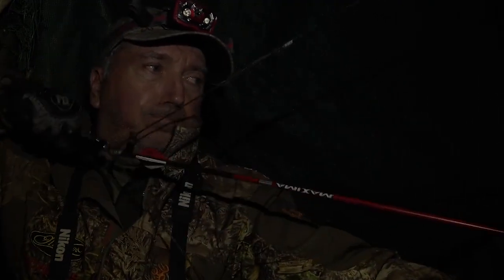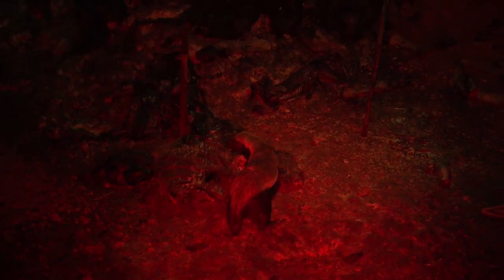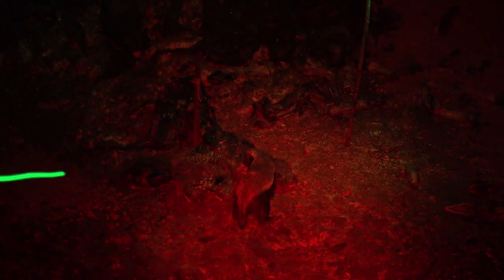Once the badger got situated, I drew on him and took a shot. I just missed him to the left. It's not easy to shoot at night, even with a light.